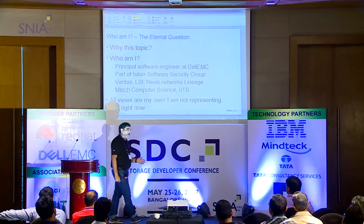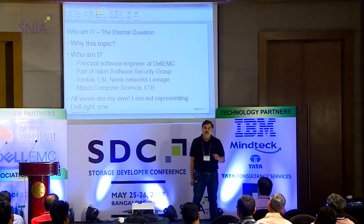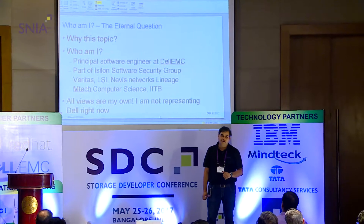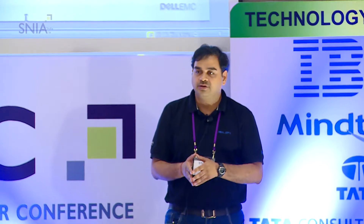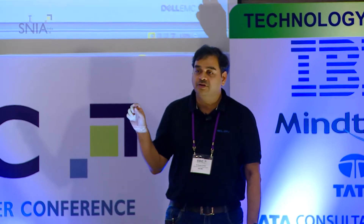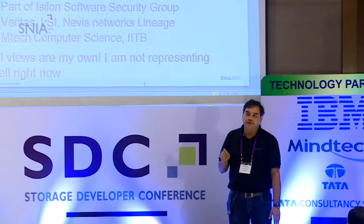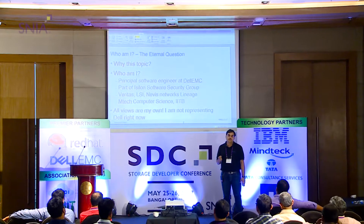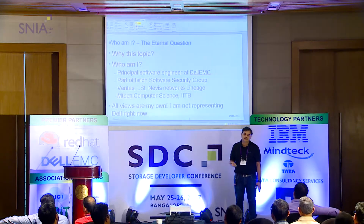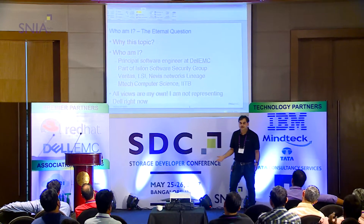Why this topic? Is it because there's a buzz going around about ransomware? Actually, I submitted this topic more than a month back. The WannaCry malware or ransomware — I'll be using malware and ransomware interchangeably because they are one and the same thing — had hit on the 15th of this month. My presentation was put up much before that, which explains that we consider this a serious threat. At Isilon, which is a NAS product — network attached storage — we were aware and working towards a solution. It just so happened that this gave us extra visibility.